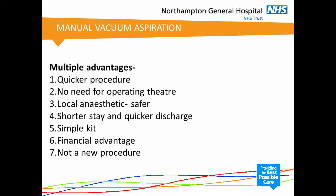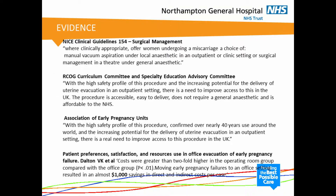Manual vacuum aspiration obviously has multiple advantages. It is a quicker procedure and it can be done in a small setup. There is no need for an operating theatre. It uses a local anaesthetic rather than a general anaesthetic, so it is safer. Patients have shorter stays and can be discharged more quickly. The kit is simple and easily available, and of course much cheaper. Therefore there is a financial advantage as well, and this is not a new procedure — it has been around for many years and has just gone out of use in the UK.